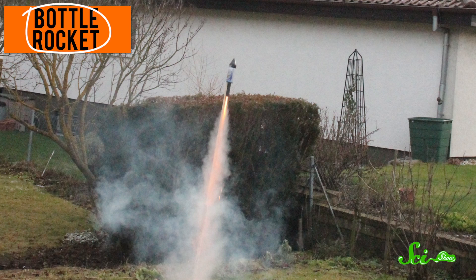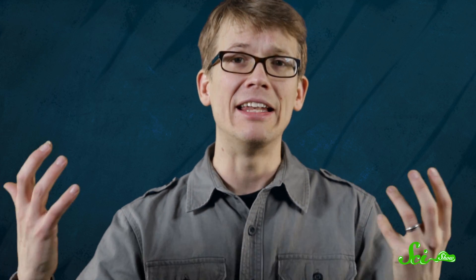Enclose the gunpowder and leave a tiny hole, and suddenly you've got a bottle rocket. Enclose it completely, and you have yourself a small bomb. Put it in a tube with a hole at one end, and a lump of lead between the gunpowder and the outside, and you've got a gun.